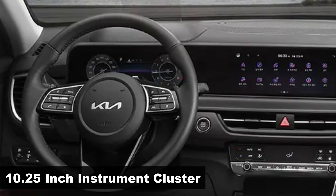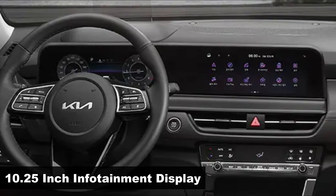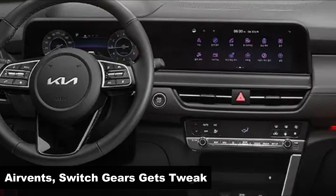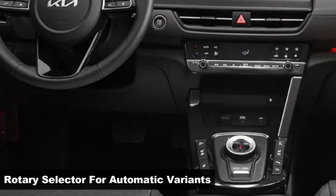The updated Seltos gains a 10.25-inch digital instrument cluster integrated with the carryover 10.25-inch center touchscreen into a curved panel stretching across the dashboard. The design of the air vents and lower switches have been tweaked, while the current full-size gear selector has been replaced by a shift-by-wire rotary dial.